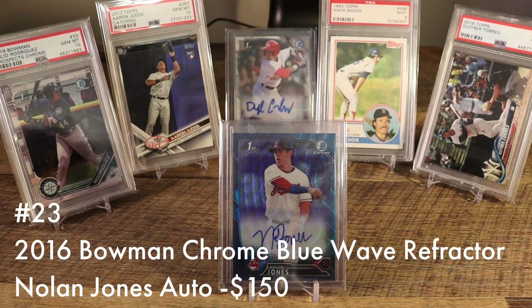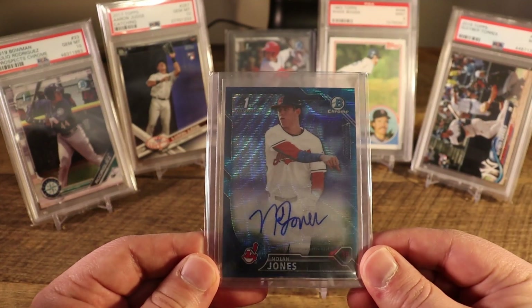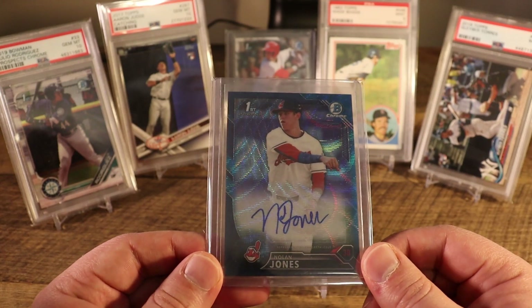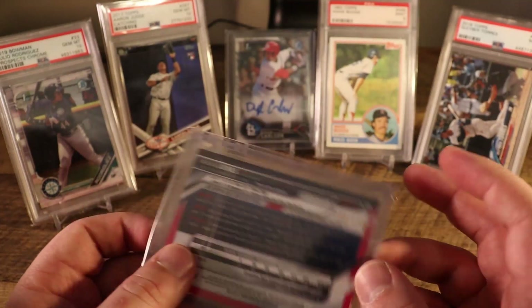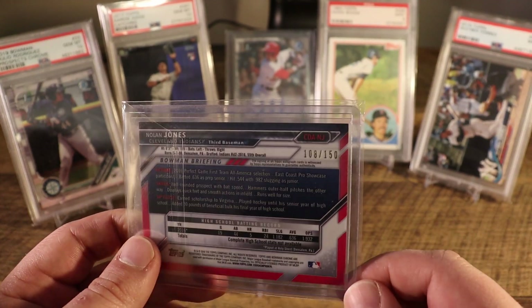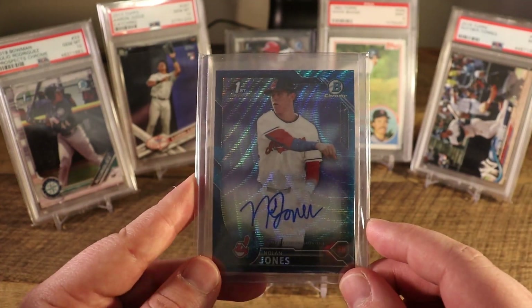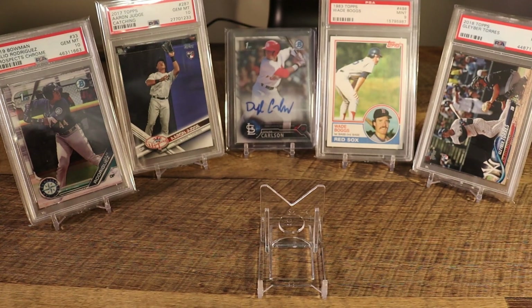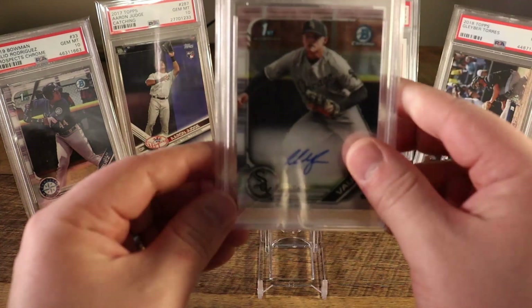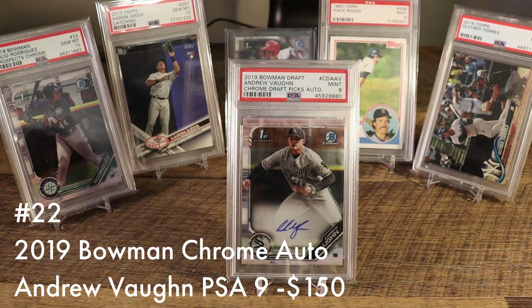At number 23 we have the 2016 Bowman Chrome Nolan Jones draft pick auto blue wave refractor, numbered out of 150. Nolan Jones is a power-hitting corner infield stud. You really haven't seen market appreciation for him quite yet — maybe because he hasn't had a chance to prove himself at the upper levels of the minors — but I'm a sucker for corner infield power-hitting third basemen and first basemen and saw this at a pretty good price.